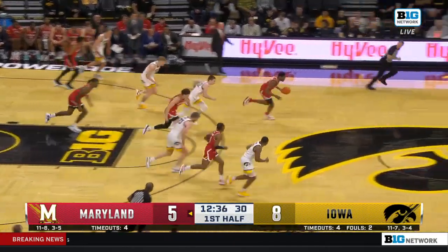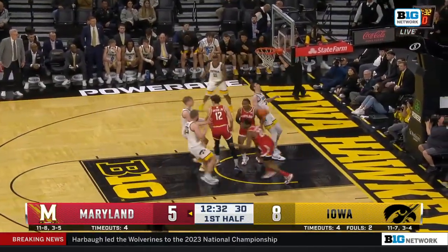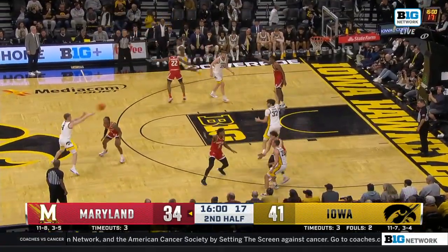McCaffrey good at the shoot-around the day of practice before the game, but Jordan Geronimo picks his pocket. Geronimo to the other end with the finger roll to get Maryland back on the board, down one. Minutes going in this second half.